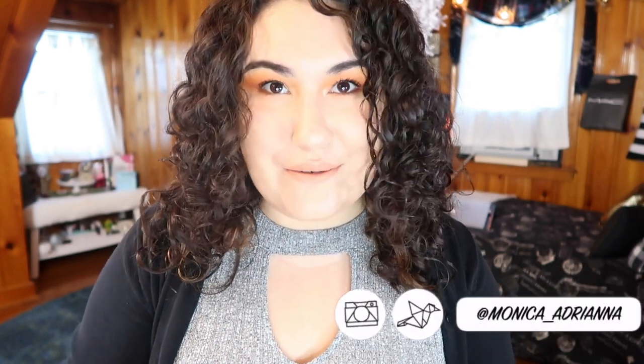Hi guys, welcome back to my channel, or if you're new, welcome. My name is Monica, and today we're doing another edition of Bite Size Reviews.